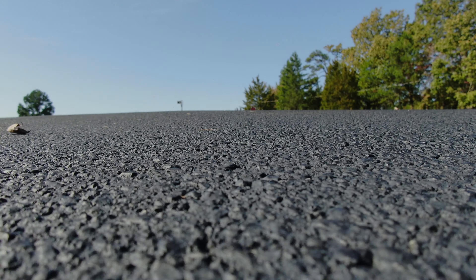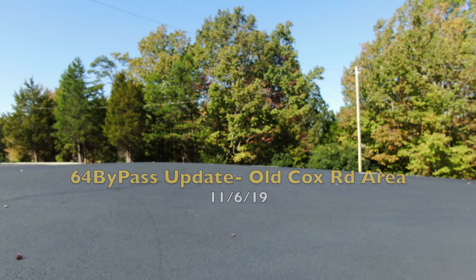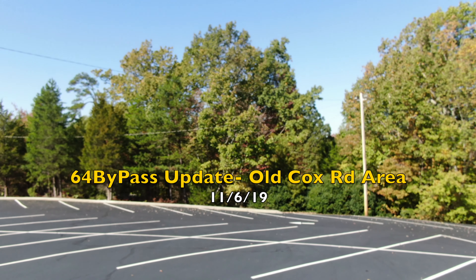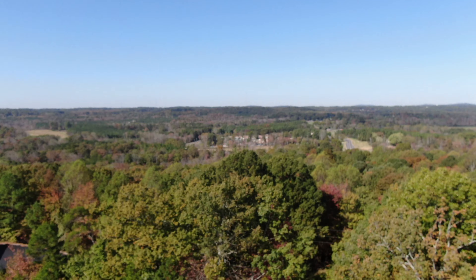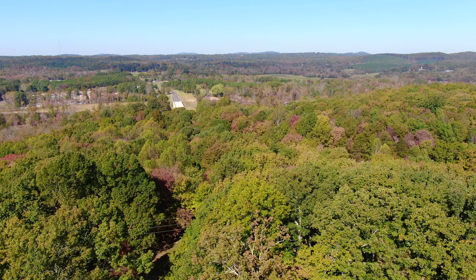Hello and welcome to episode 279 of the 64 Bypass Update. Today we're at the Old Cox Road area. Today is November the 6th, 2019. I'm taking off from the parking lot at Crossroad Baptist Church here on top of this hill.